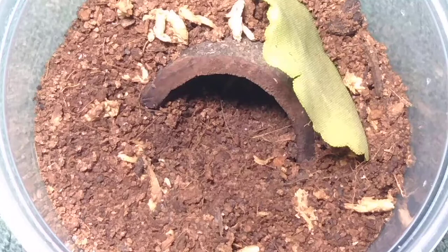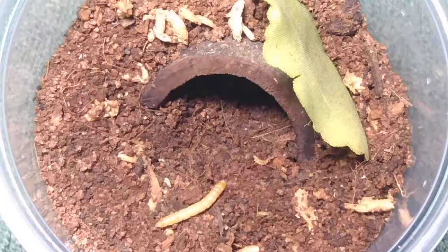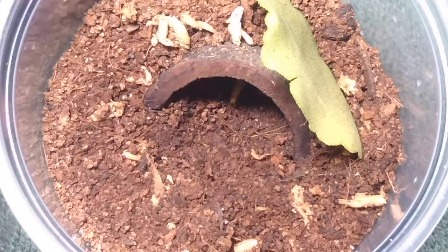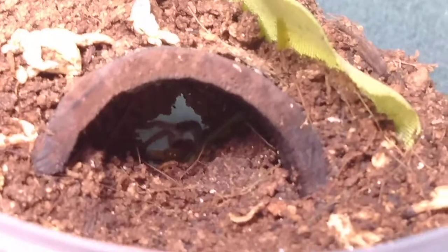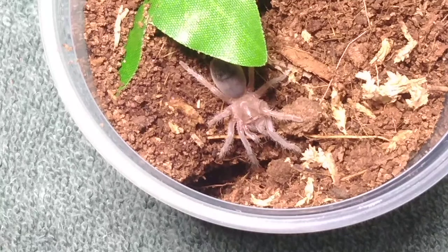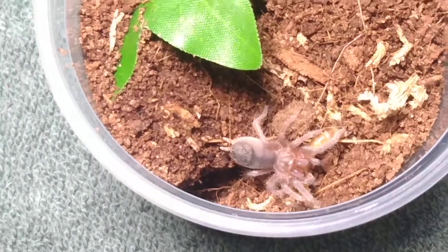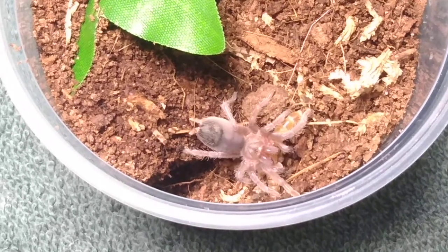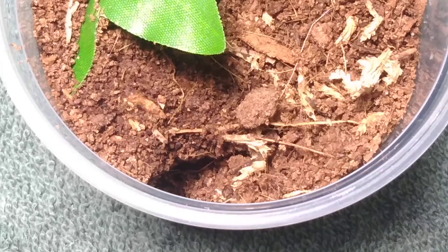So this is one of two Afanapelma simani that I got from Edward Tindall. Let's see if it's hungry. Without a doubt, these little guys never disappoint when it comes to eating — they are awesome little slings, voracious little eaters. Let's move on to the next one. And here is Simani number two. Again, they do not disappoint when it comes to feedings — they are just awesome little tarantulas.